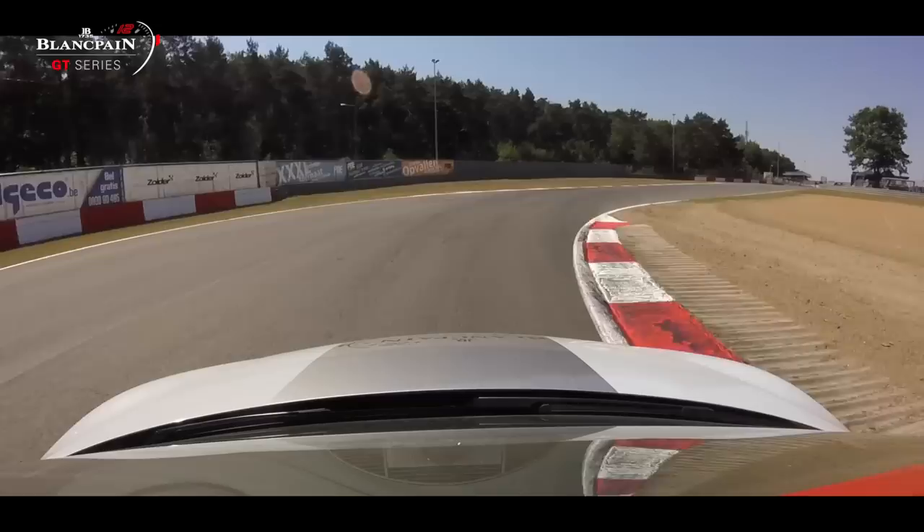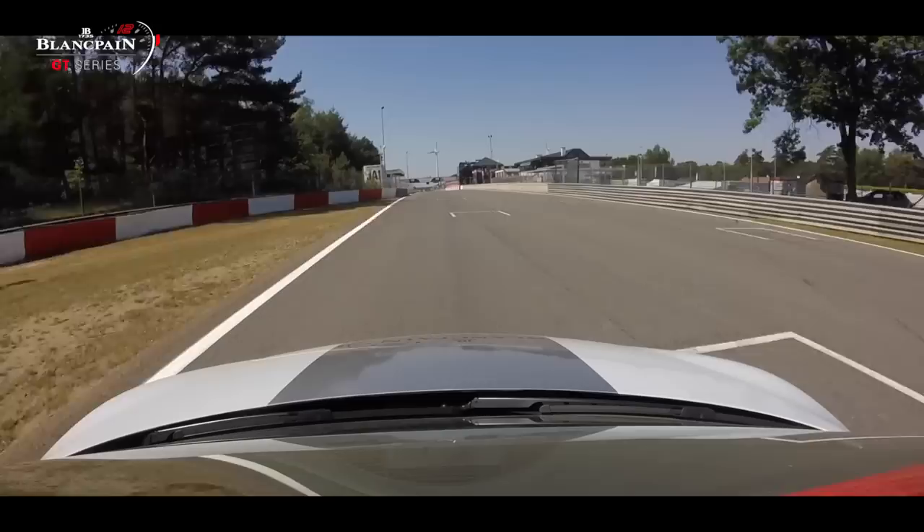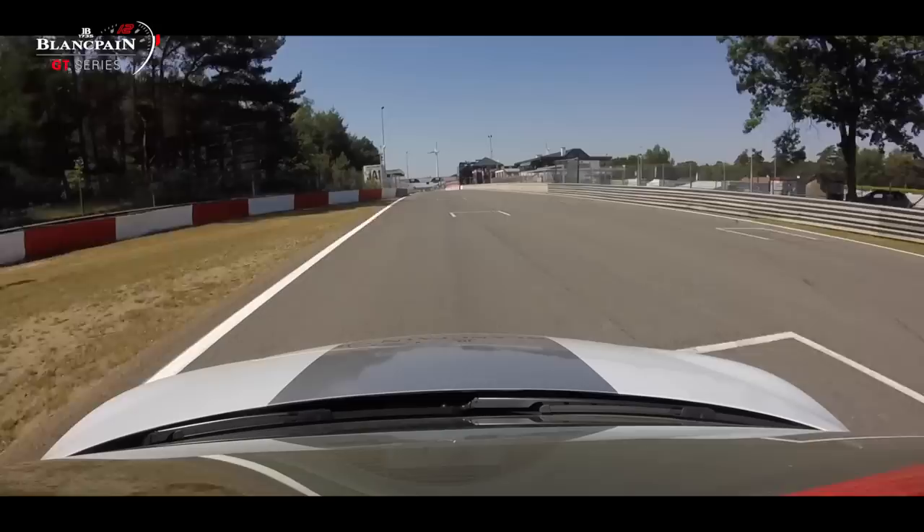I like driving here, so it would be nice to get that win on Sunday — it would be something special. Fingers crossed. Okay, so that was a lap of Zolder, my home track. I hope you enjoyed it. Fingers crossed for a good weekend, and see you on Sunday. Bye.